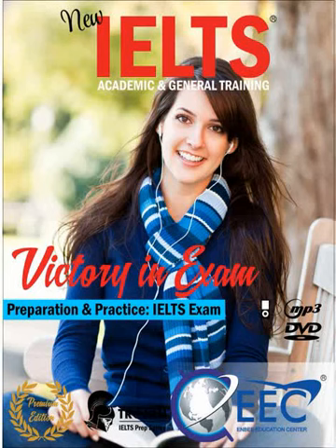Extract one. You hear part of a radio programme in which an art expert is talking about a picture. Now look at questions one and two.